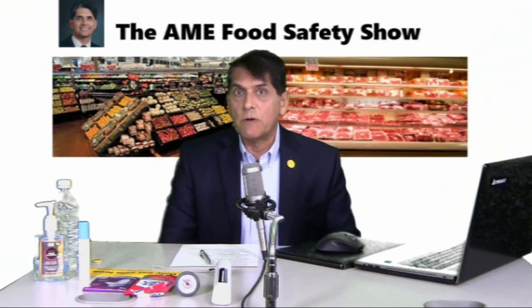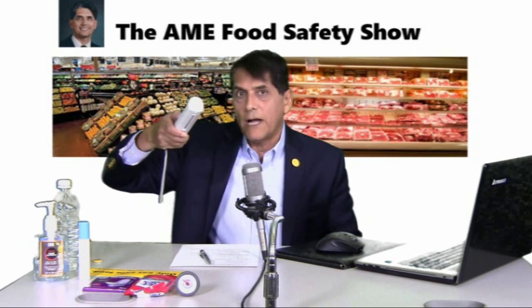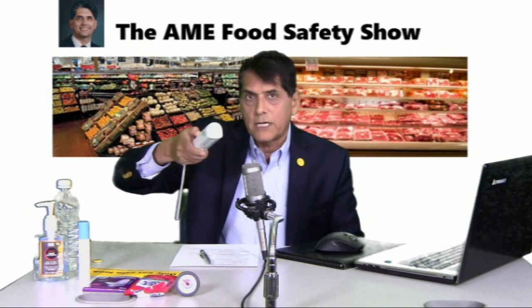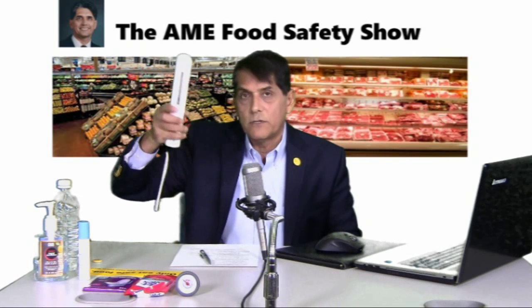Let's review some consumables that you could buy and use for your own food safety. Number one, this is an ultraviolet device which will shed ultraviolet light on food contact surfaces and on where you're constantly touching. It's perfect for travelers.